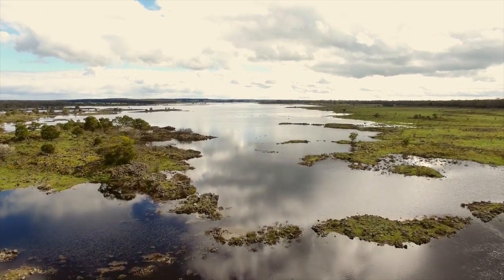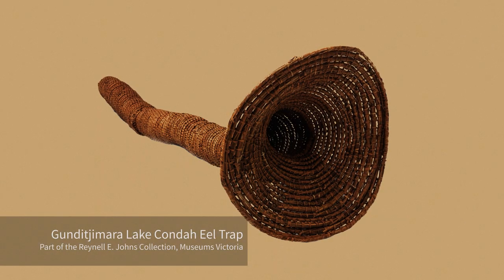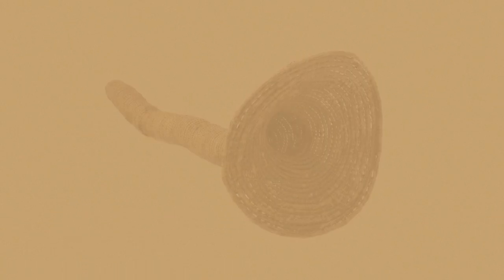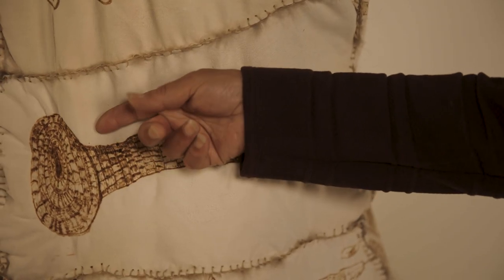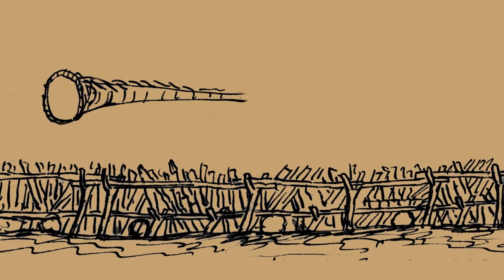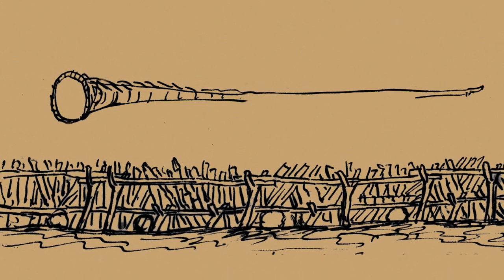Another design I did is an eel basket — it's a skill that we would have lost if it wasn't for one woman. Her mother refused to show her how to make the eel baskets, so she went out and followed the women, saw where they got the reeds from, and would sneak a stitch or two. That's how she learned to make the baskets, and that lady has now passed on. We are now teaching other people to do it — it's something that's not going to disappear now.